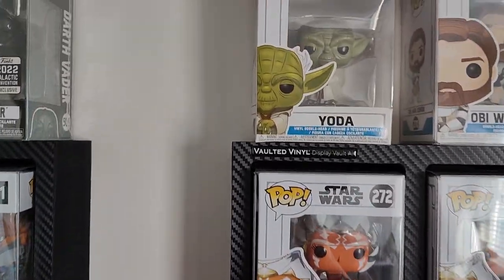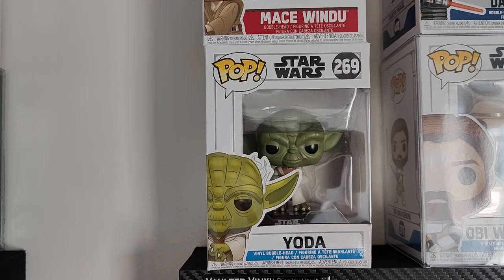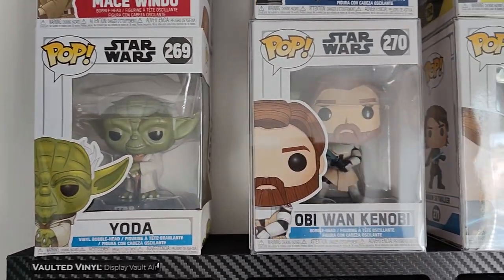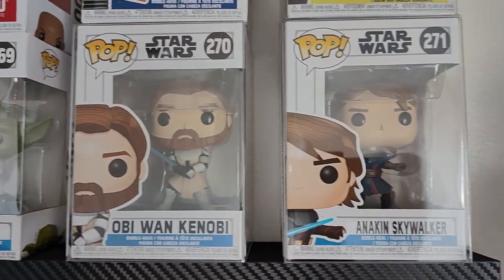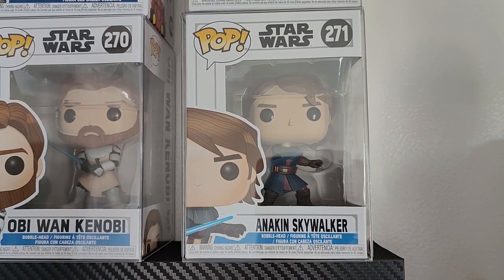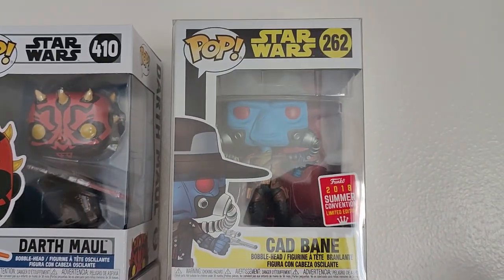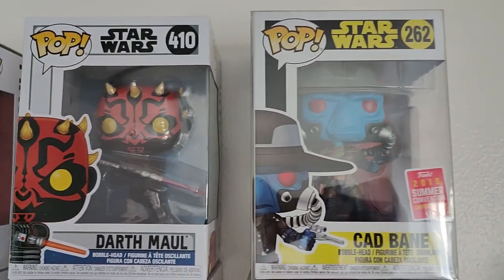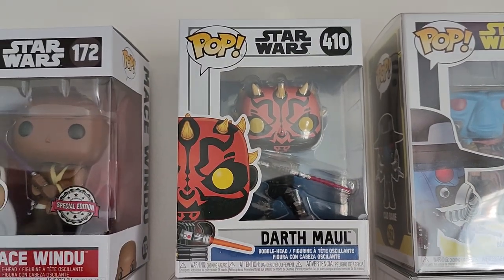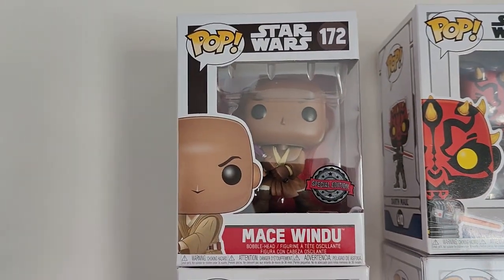Let's move up here. We've got some of our Clone Wars. We've got Yoda, Obi-Wan with his armor on, Anakin, Cad Bane from the 2018 Summer Convention shared sticker, Darth Maul, and Mace Windu.